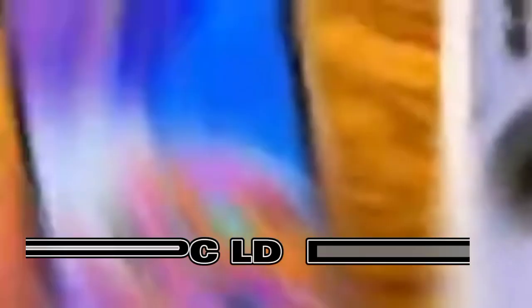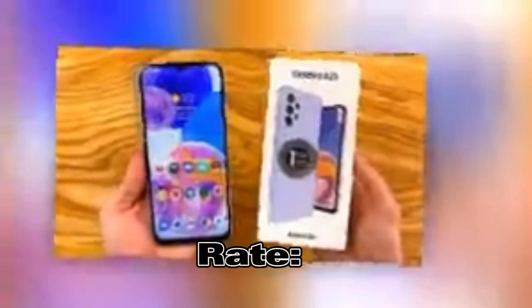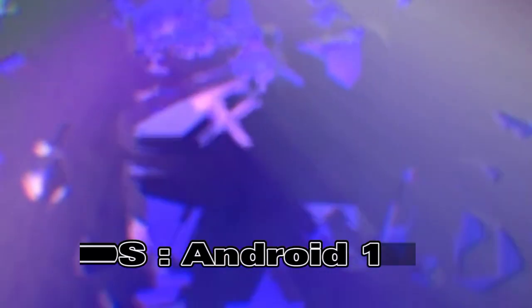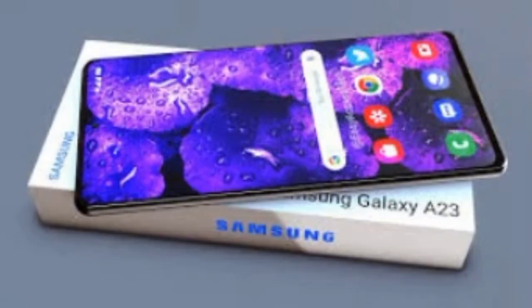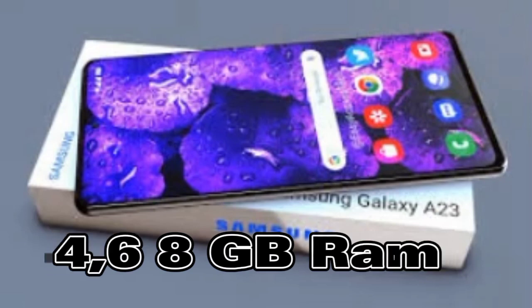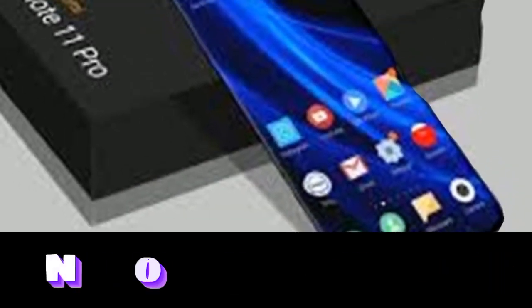Number one: Samsung Galaxy A23. The Samsung Galaxy A23 comes with a 6.6-inch IPS LCD display with a 90Hz refresh rate and 1080p resolution. It has a solid build quality and runs on Android 12, powered by the Snapdragon 680. The phone has four, six, or eight gigabytes of RAM and 64 or 128 gigabytes of storage space.